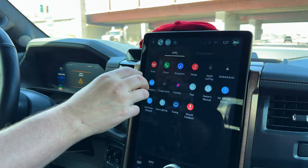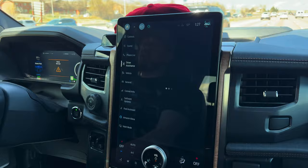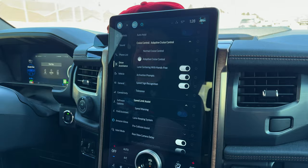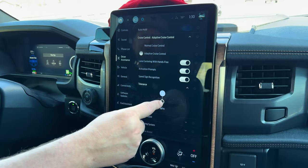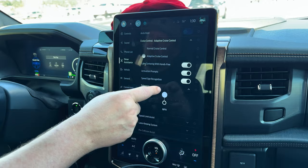Let me show you how to adjust that. I've got to watch the road — it's hard to navigate the menu while doing this. So you go to Controls, then Driver Assist. It's right here under Adaptive Cruise Control. These are all the different settings. You click Tolerance and it tells you what speed offset to use — right now my tolerance is at zero, which means cruise control will match exactly whatever the speed limit is.